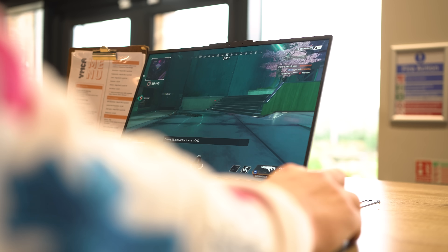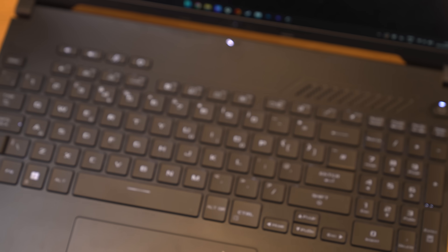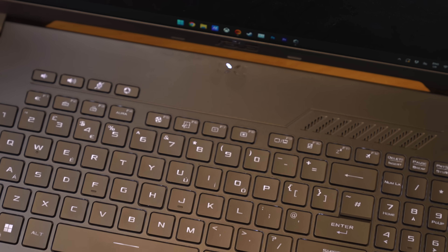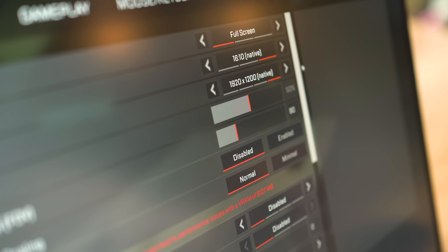AMD sent me a new laptop to play with and this thing just does what you need it to. And here's the best part — without completely breaking the bank. At sub £1,000, this thing has really impressed me and confused me.